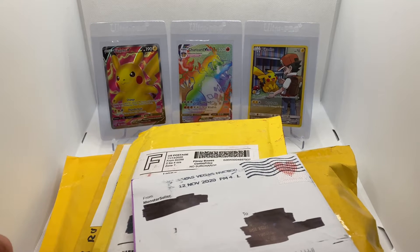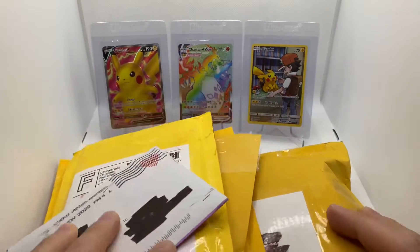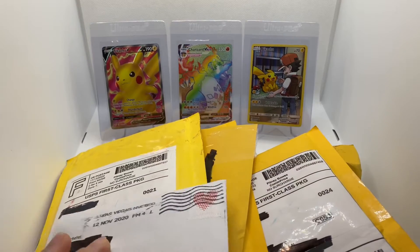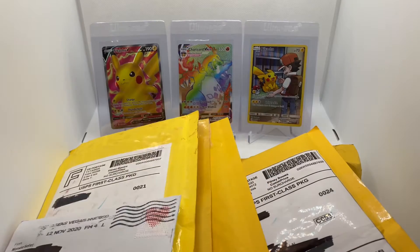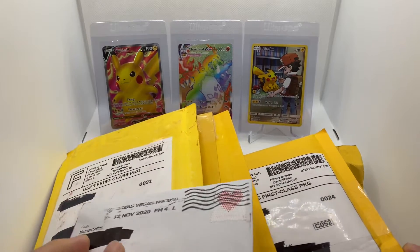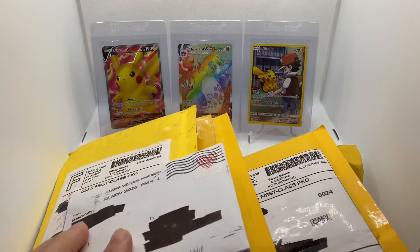Hello Collectors, welcome back to another video from Sports Cards and Zards. Today we got a big mail day. Ordered a bunch of stuff off eBay. There's no theme to this video, just a bunch of random Pokemon cards that caught my eye. I'll go ahead and rip these open and then show you guys what I got.